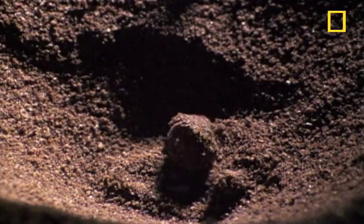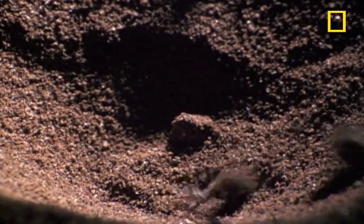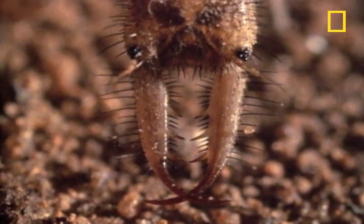The antlion makes like a steam shovel, lobbing the sand and pebbles out of the pit. He burrows into the bottom, ready to use those awesome choppers on whatever bumbles into this ambush.